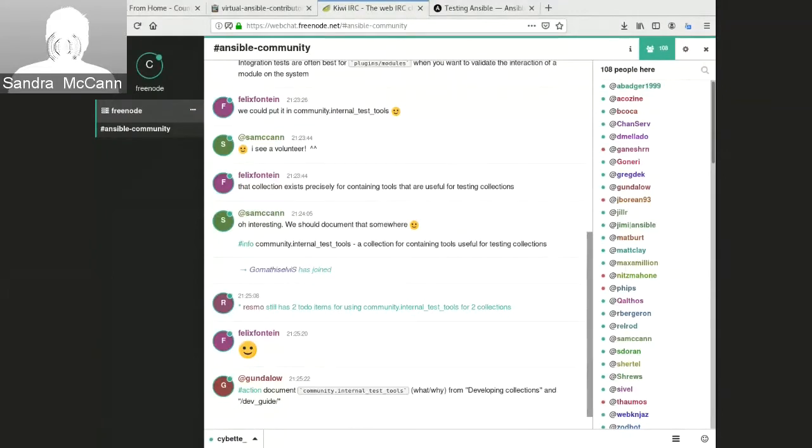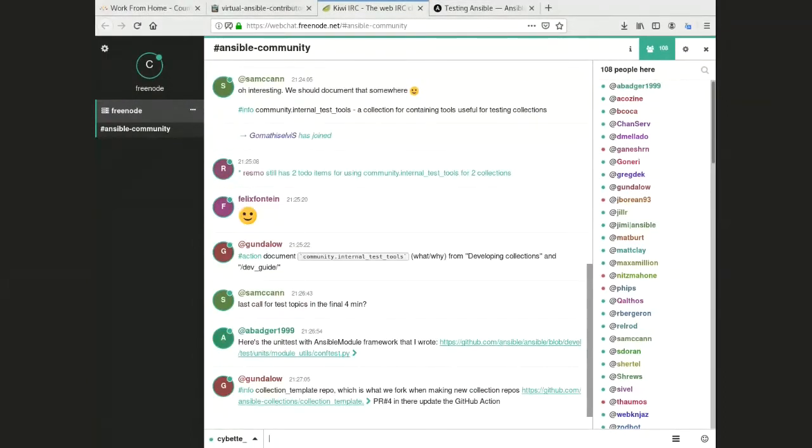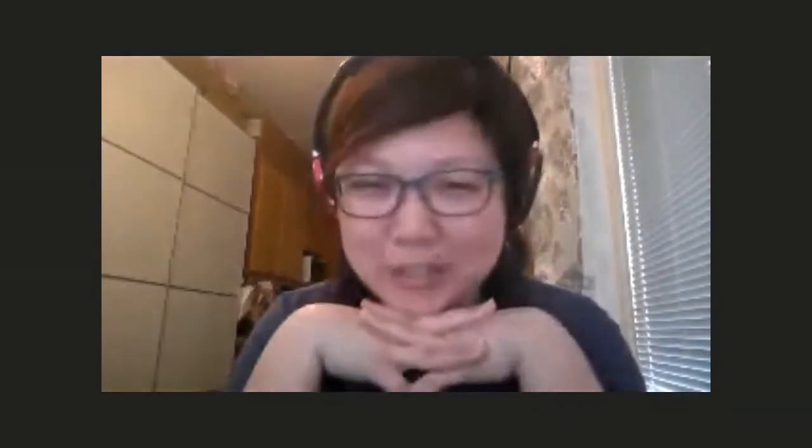A lot of the action items from this session are around documentation. With about two or three minutes left, there wasn't much else to cover, so the group decided to take a short break before the next session.